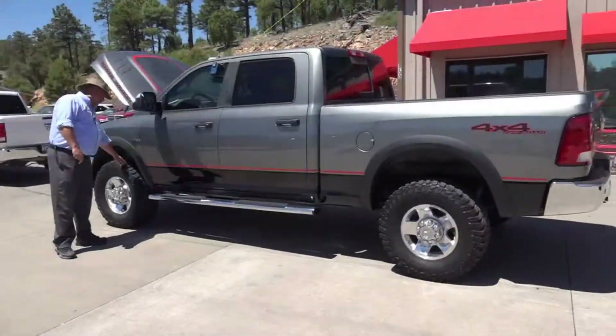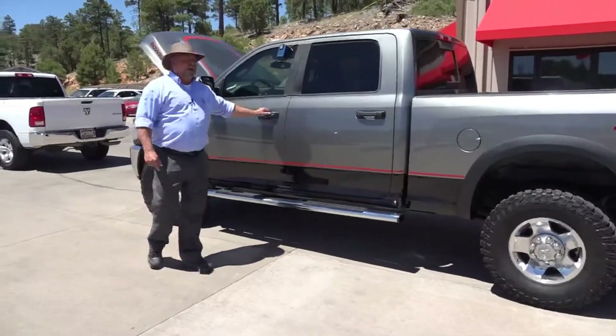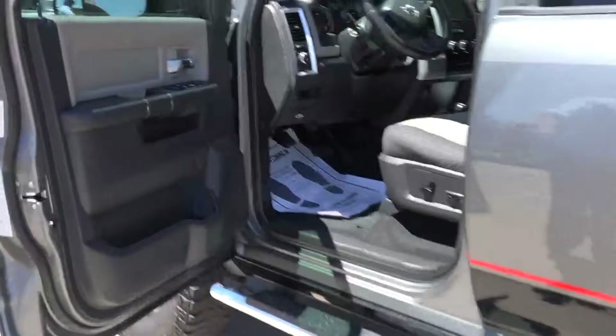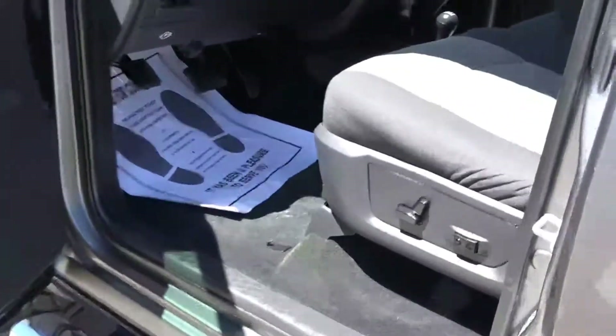Let me check out the tires on this bad boy — this thing's going to go anywhere. And up here in the driver's compartment, look at this: you've got this beautiful interior, power seats, fold-up console in the middle, you've got the manual shift four-wheel drive. I mean, this thing is ready to go.